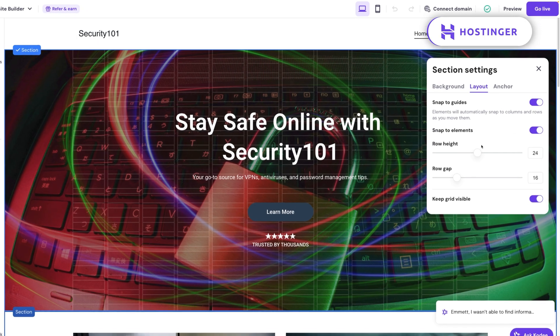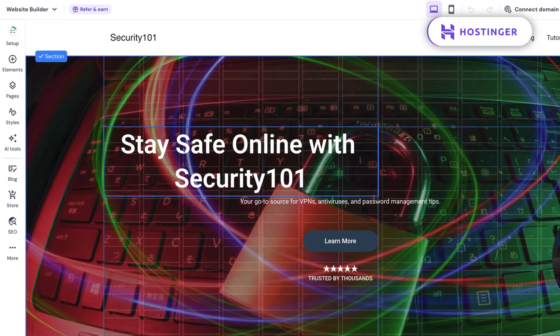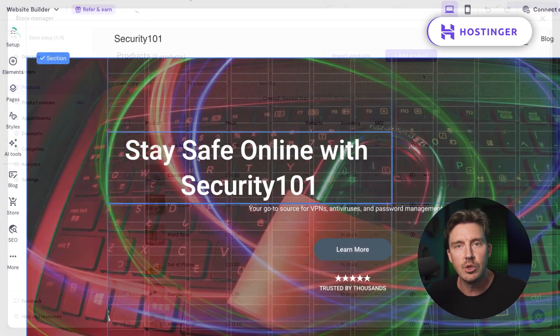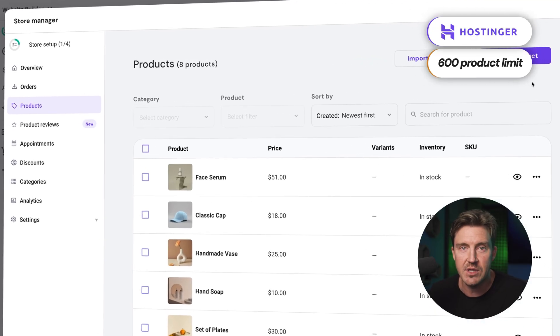There are some minor trade-offs. Grid assistance keeps things neat but slightly limits customizability, and the e-commerce tool caps out at 600 products, which is enough for medium-sized shops but not huge stores. Still, for small to medium websites, these are minor issues.